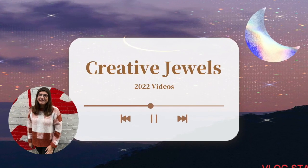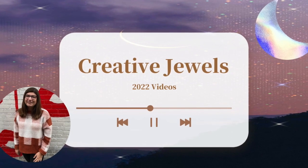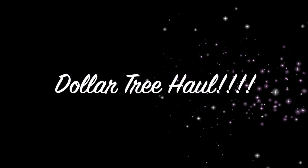Hi guys, I'm doing a Dollar Tree haul for you guys. I got a few things there and I just wanted to show you guys, so let's get on to the video.